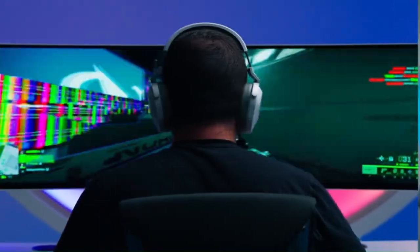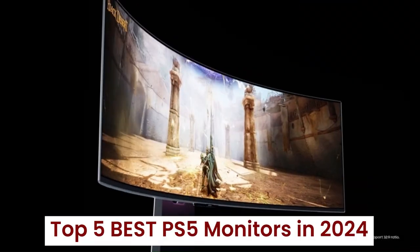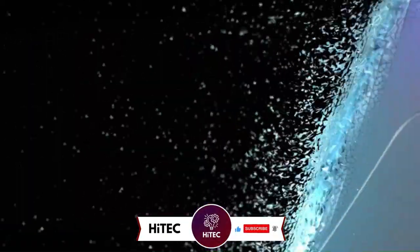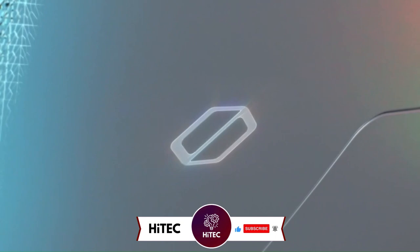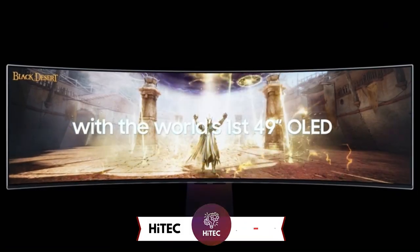Welcome back to Hitech, the ultimate destination for your daily tech fix. We've got an exciting lineup of top 5 best PS5 monitors in 2024 that will leave you in awe.